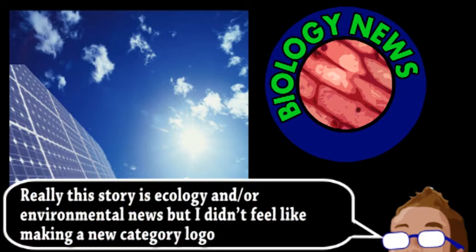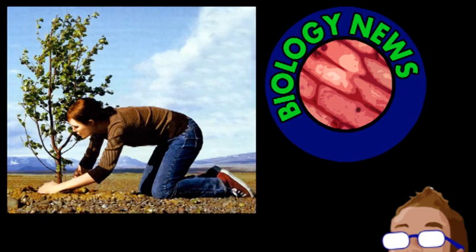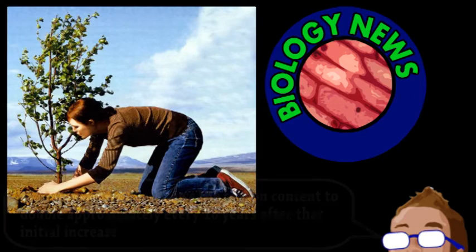Not only do trees absorb and store carbon dioxide through their growth, but they help reduce greenhouse gases in other ways. Researchers from the University of Michigan analyzed the effect reforestation has on the amount of carbon stored in soil. Somewhat surprisingly, it seems to be even more carbon than the actual trees themselves. The main mechanism behind this is the growth and decay of roots, other plants, and associated fungi. For example, planting or allowing trees to grow naturally on land previously used for surface mining or other industrial activities doubled the soil carbon content after 20 years.